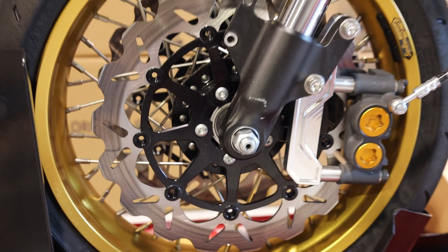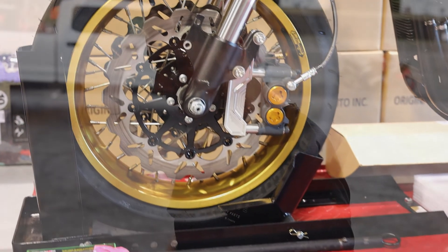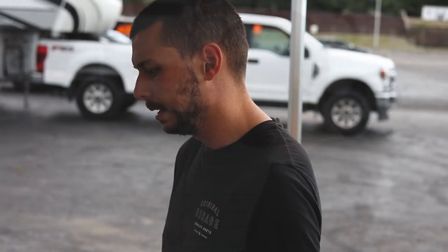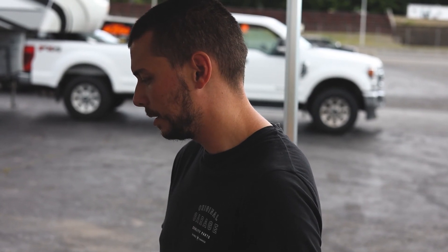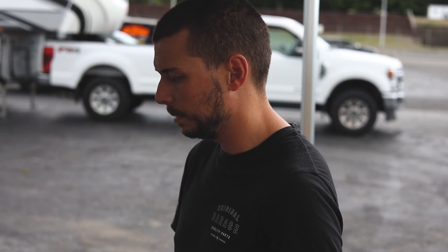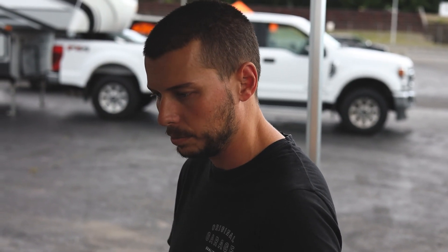We've got an R1 Galloper OG radial mount bracket kit with a Galfer big rotor — and that's pretty much it, that's where we're at. We're happy, we're stoked. We're going to put this Canadian bike on the track in September in Milwaukee. We've got a killer pilot with Sam, who races professionally, so we have a pretty good chance. We'll do our best, and if it's not winning, it's going to be fun.